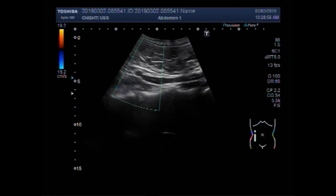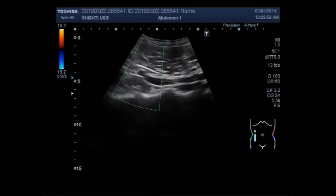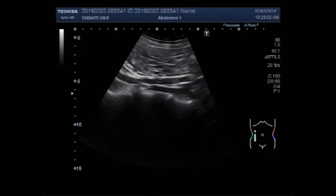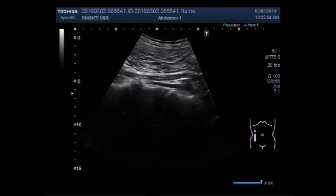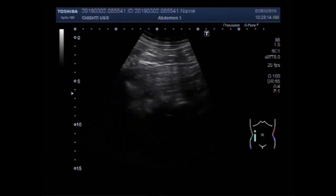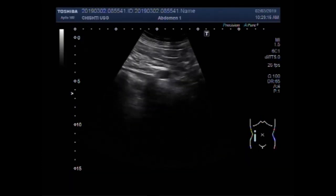You can see no blood flow is seen in the ureter. You can use Doppler flow to confirm the ureter and differentiate it from a blood vessel.